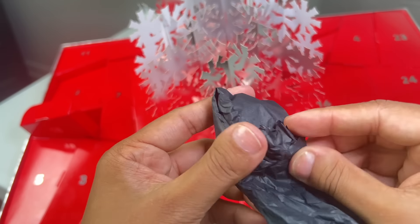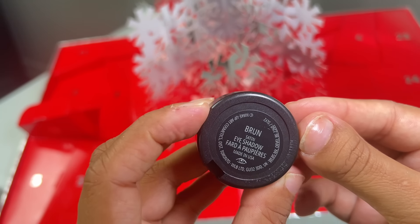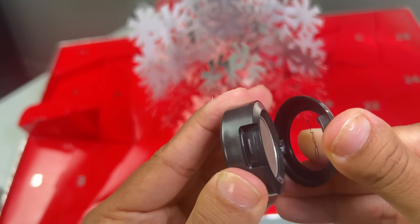Day number 18 is an eyeshadow in the shade Brune, I think is how you pronounce it. A very pretty color, great for a transition shade or as a base color.